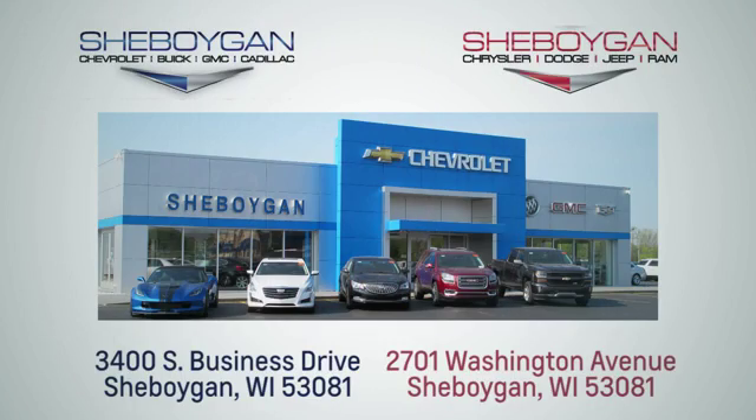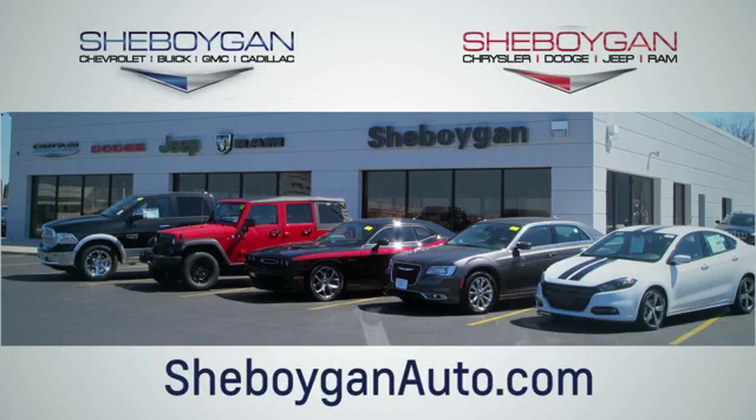Choose Sheboygan Auto. We are conveniently located at 3400 South Business Drive, or at 2701 Washington Avenue in Sheboygan, Wisconsin. Sheboyganautos.com